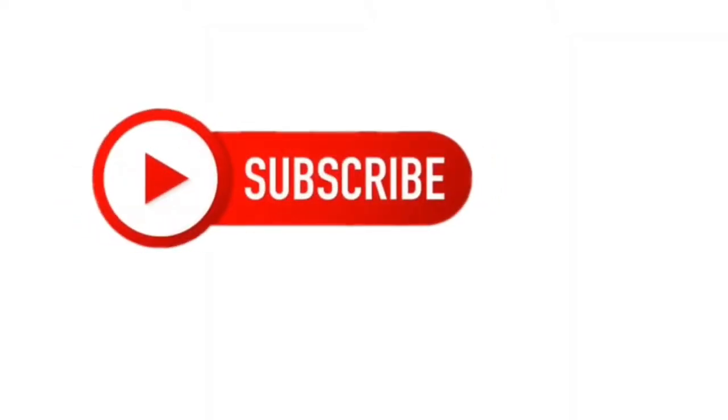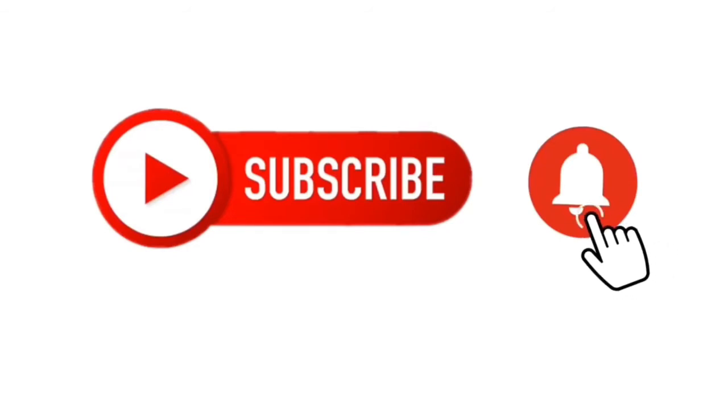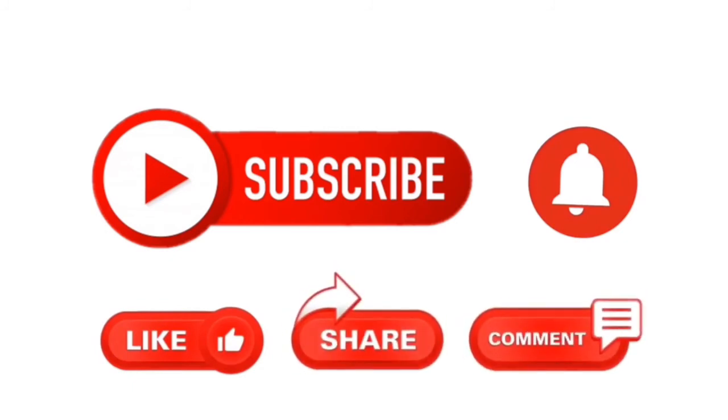Please remember to subscribe if you liked what you've seen today. If you want to keep up to date with all the videos I post every week, click on the little bell button. Remember to like, share, or comment — thanks!